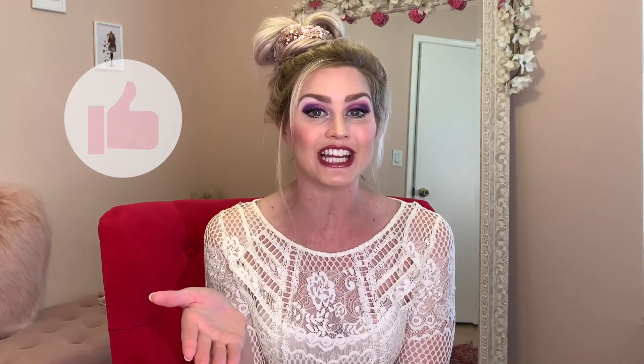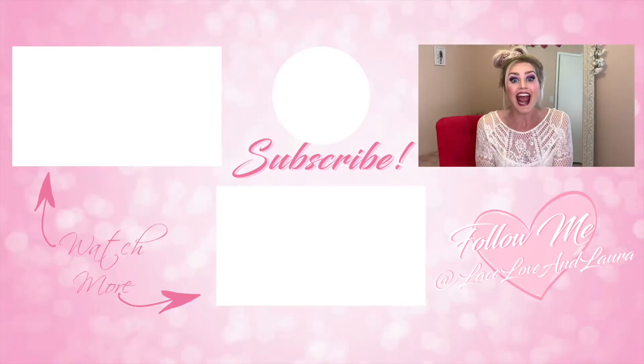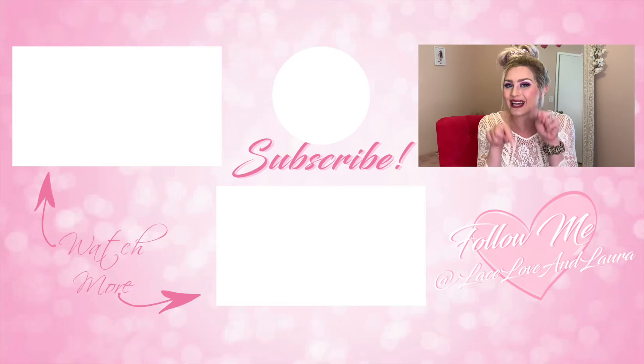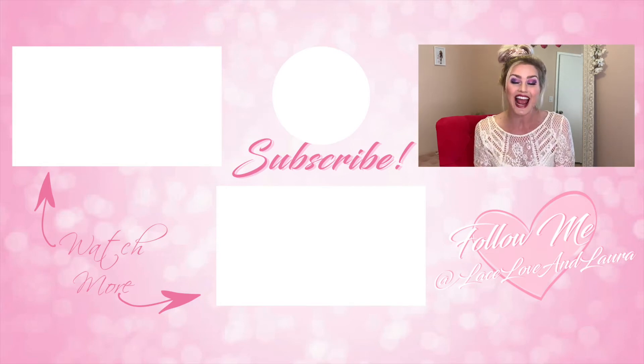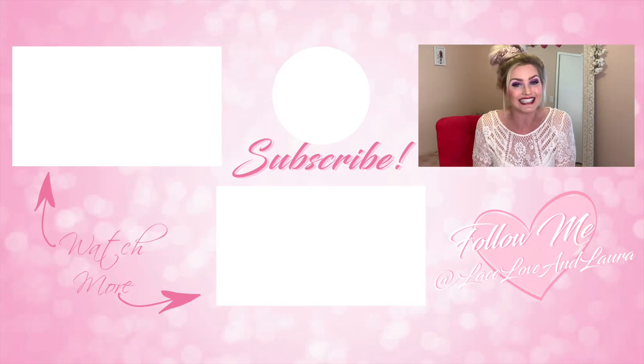I hope you lovelies have enjoyed my favorites from February! Let me know down below what your absolute favorite item was from this haul. If you liked it, please give it a thumbs up — that's always so greatly appreciated. Don't forget to subscribe to the channel and hit the bell down below so you're notified every single time I upload a video. Until next time, I will see you lovelies then — bye!